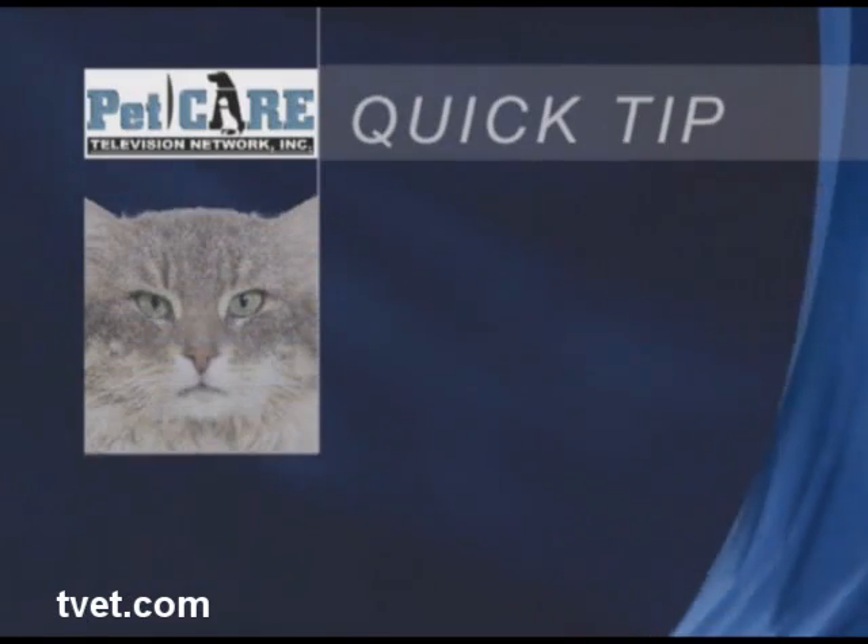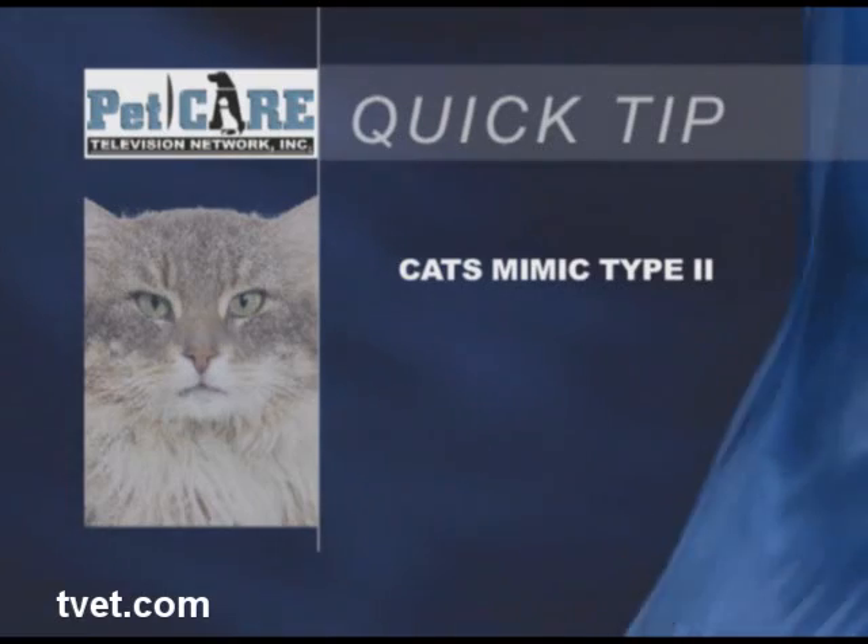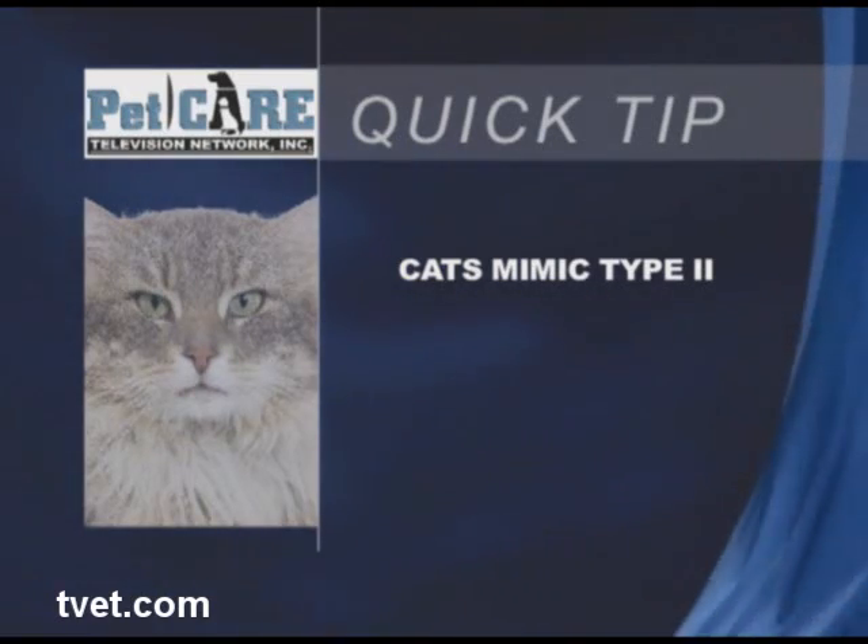Cats tend to mimic human onset diabetes — type 2 — which can often be controlled with dietary changes or oral medications.